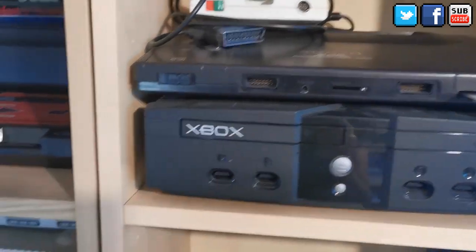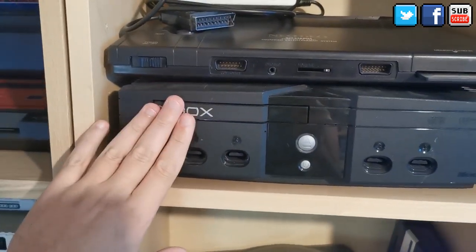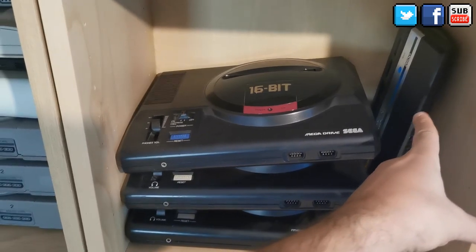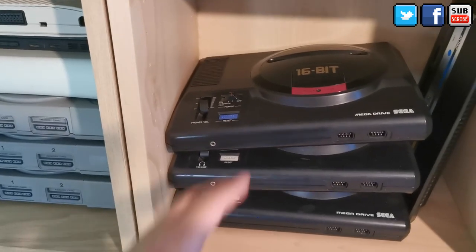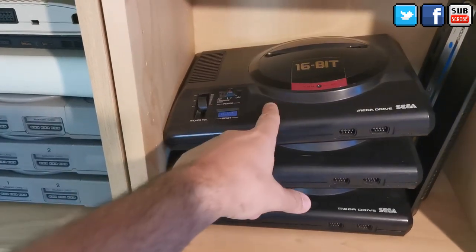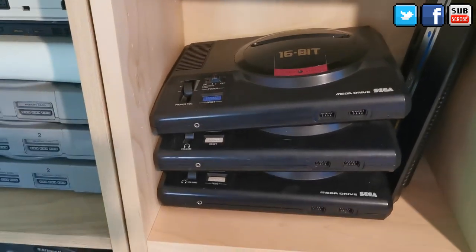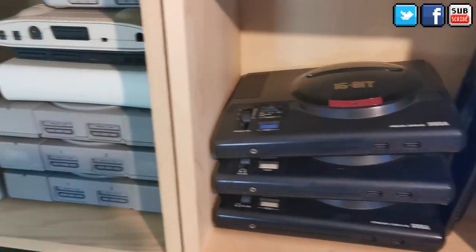I have the original Xbox — a very heavy system but looks great, love this one. Then I have an Atari 2600 slim version and three Model One systems: a Japanese Model One, PAL, and Sega Genesis Model One. Love these systems.